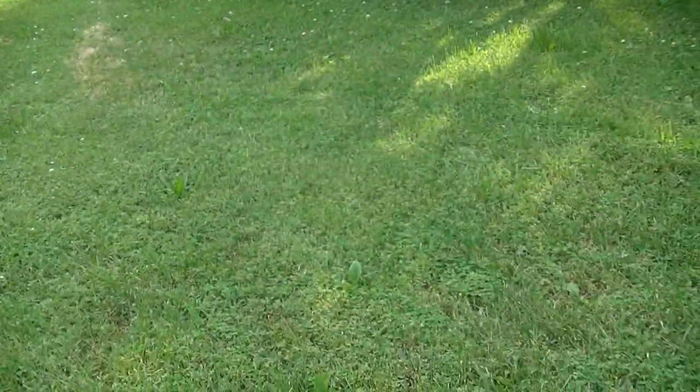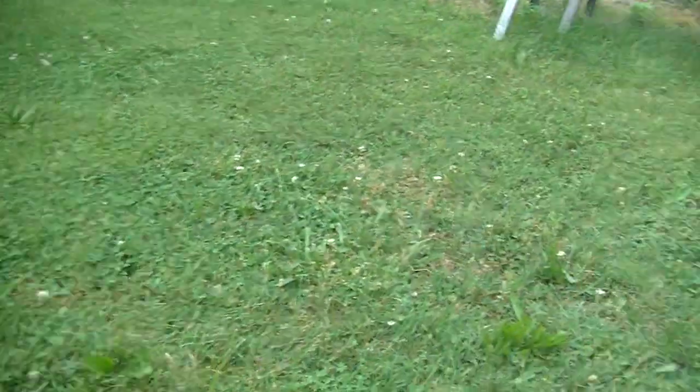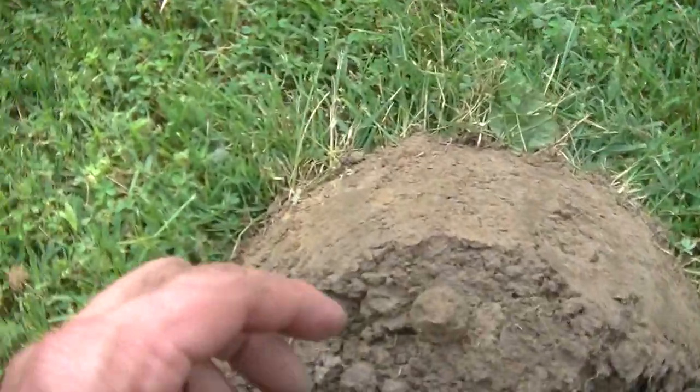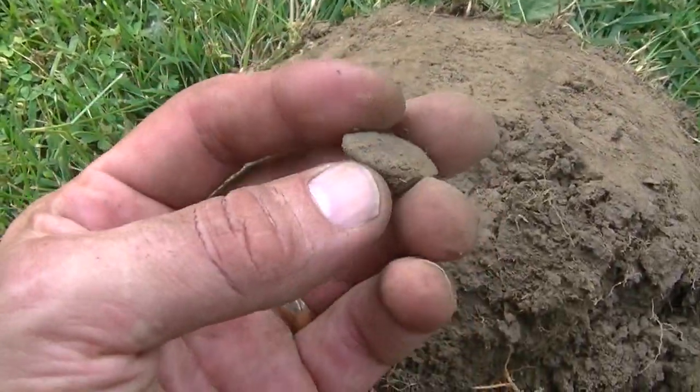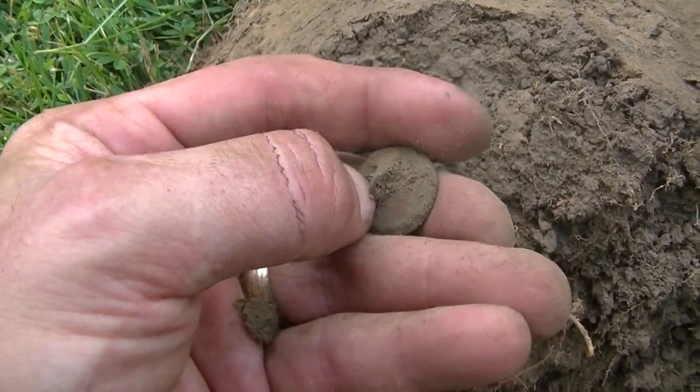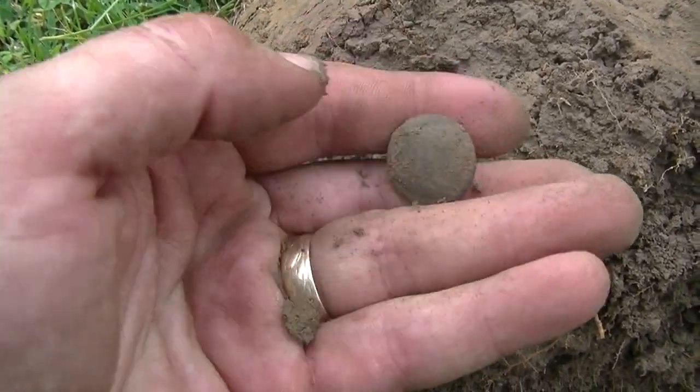Not far from where I dug that skeleton key, I came over here and had a similar signal. Just got down to it and it's a button. I don't know anything about it yet except that it's old and it was deep.